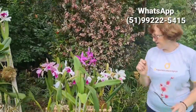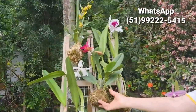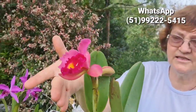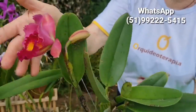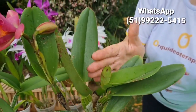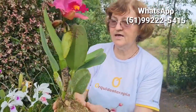E eu vou mostrar pra vocês. Ou vai na coquidama — essa aqui. Hoje de manhã amanheceu aberta; ontem ela tava fechadinha. Mas aqui tá vindo também uns botõezinhos ali. Mas é assim que também pode ser incluído o brinde de vocês, tá?